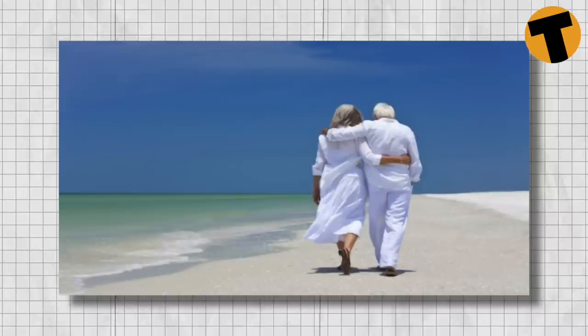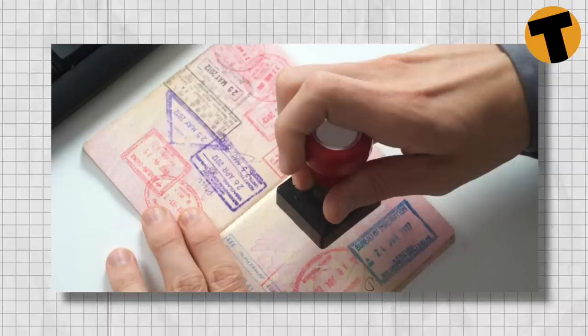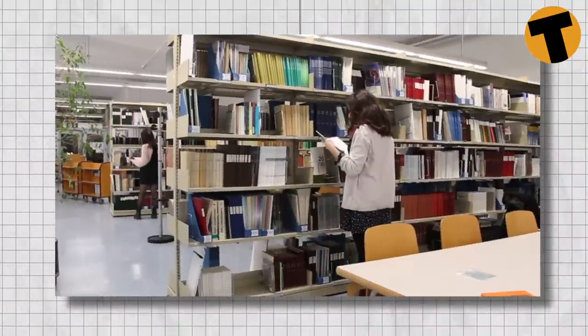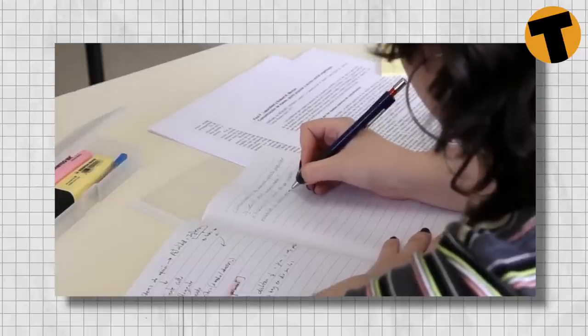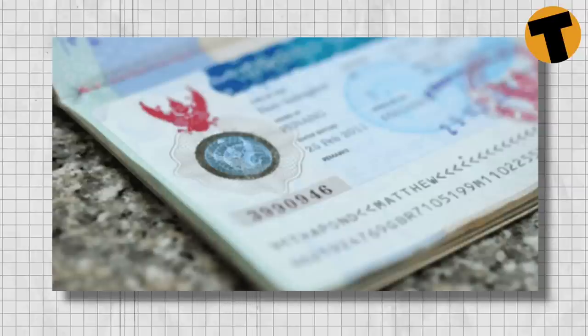For expats over 50 years of age, getting a retirement visa is the best option. The visa is valid for one year and can be used for multiple entries. Another option is the education visa, which is issued for people who want to study in Thailand. Each visa option comes with its own requirements. The whole process can be long or short depending on what you plan to do in Thailand. Therefore, make sure you apply for the visa well in advance.